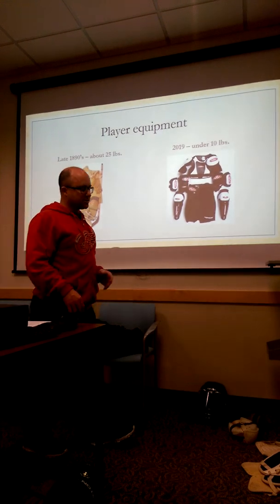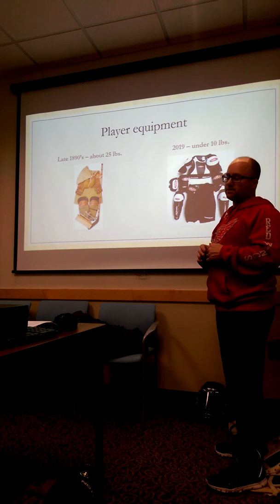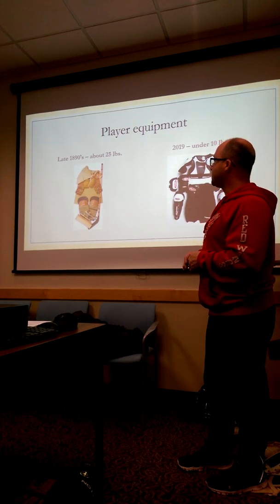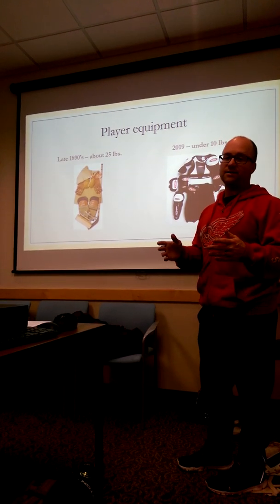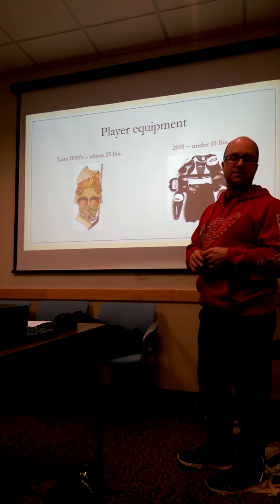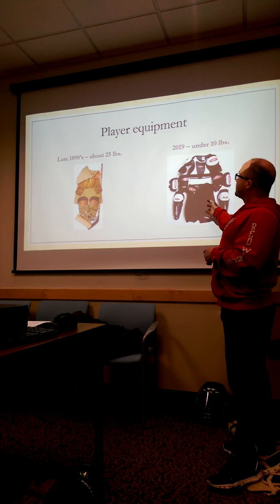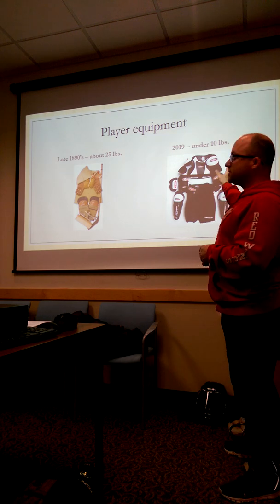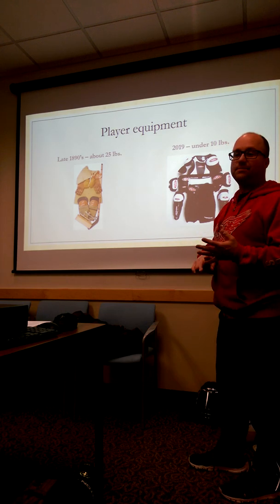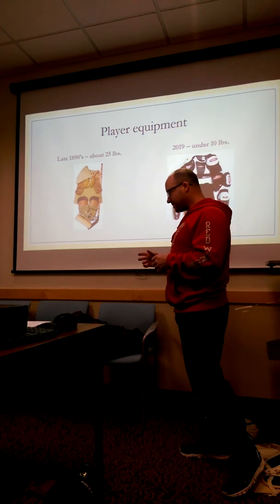Here we have a comparison of a full set of hockey gear from the late 1890s compared to today. How this affected the speed of the game is primarily weight. The old full set was roughly 25 to 30 pounds — and as leather equipment absorbed water during the game, it got even heavier. The modern set of equipment is under 10 pounds: durable nylon, felt, plastics, and impact foam — very lightweight. That added to the speeding up of the game.